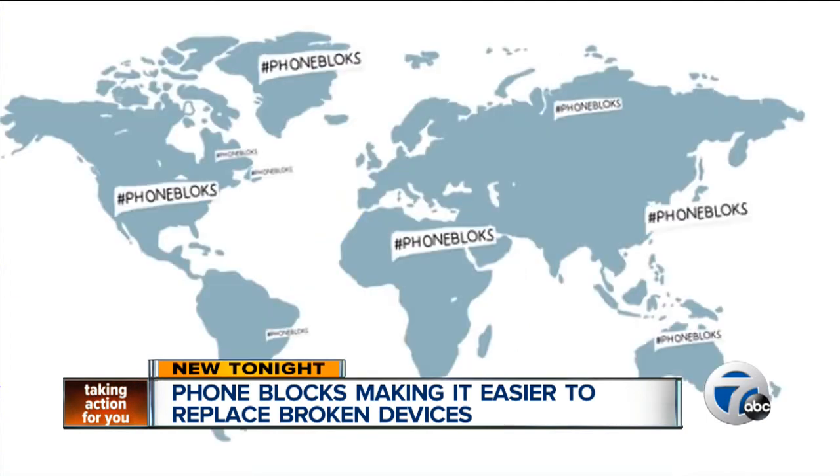Hackins says on the Phone Blocks website that raising money for the concept is not his goal right now. His main focus is getting the right people and companies working together on this.